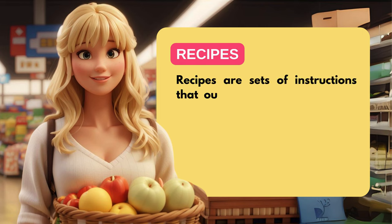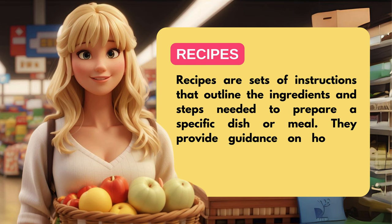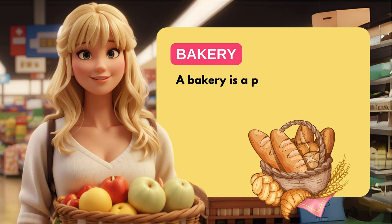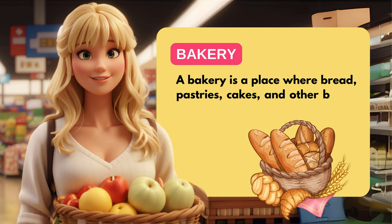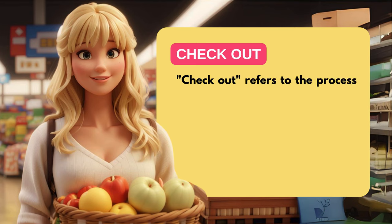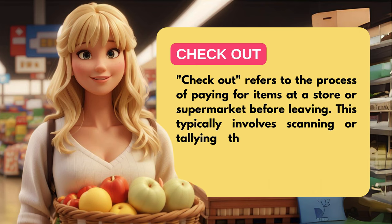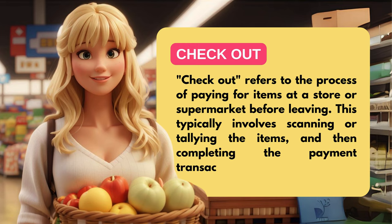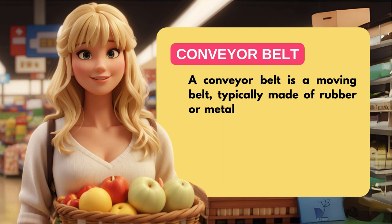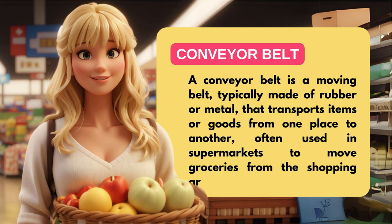Recipes are sets of instructions that outline the ingredients and steps needed to prepare a specific dish or meal. They provide guidance on how to combine and cook ingredients to create a desired outcome. A bakery is a place where bread, pastries, cakes, and other baked goods are made and sold. Checkout refers to the process of paying for items at a store or supermarket before leaving, typically involving scanning or tallying the items and then completing the payment transaction. A conveyor belt is a moving belt, typically made of rubber or metal, that transports items or goods from one place to another, often used in supermarkets to move groceries to the checkout counter.